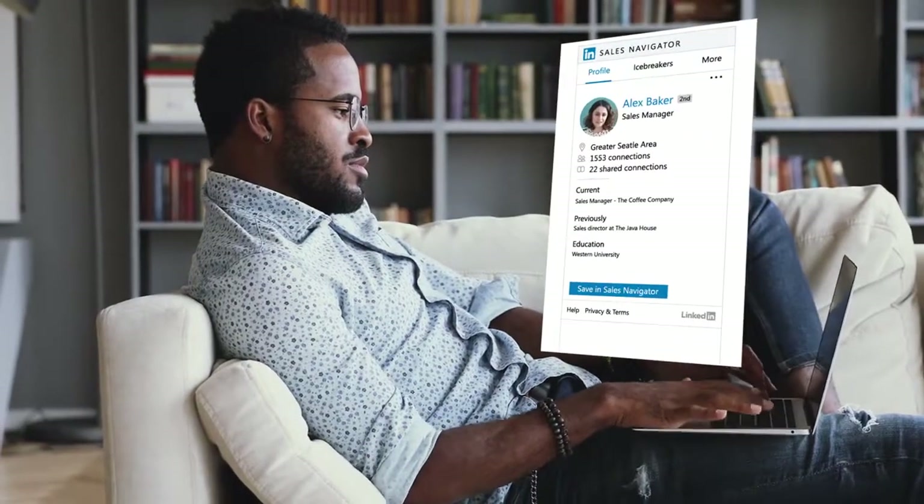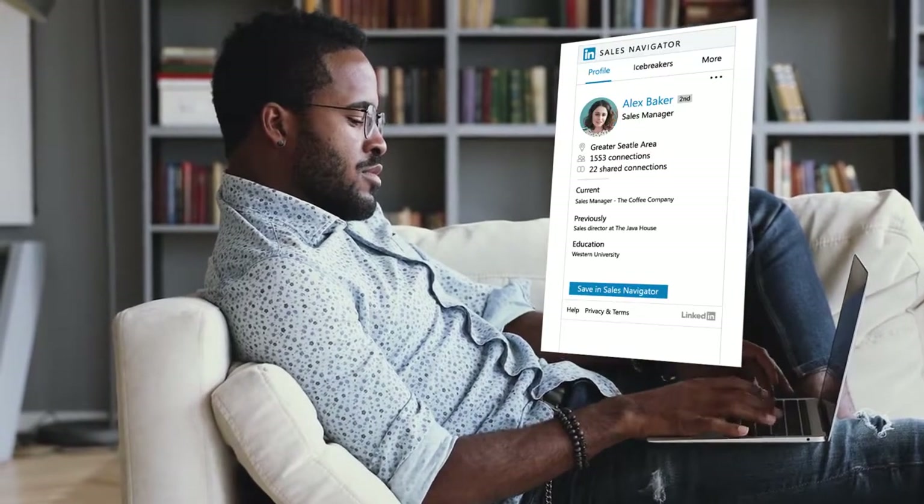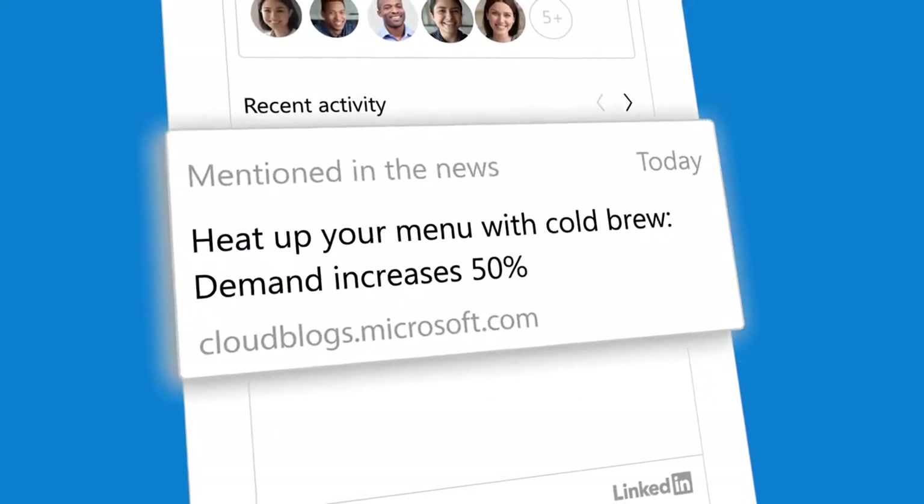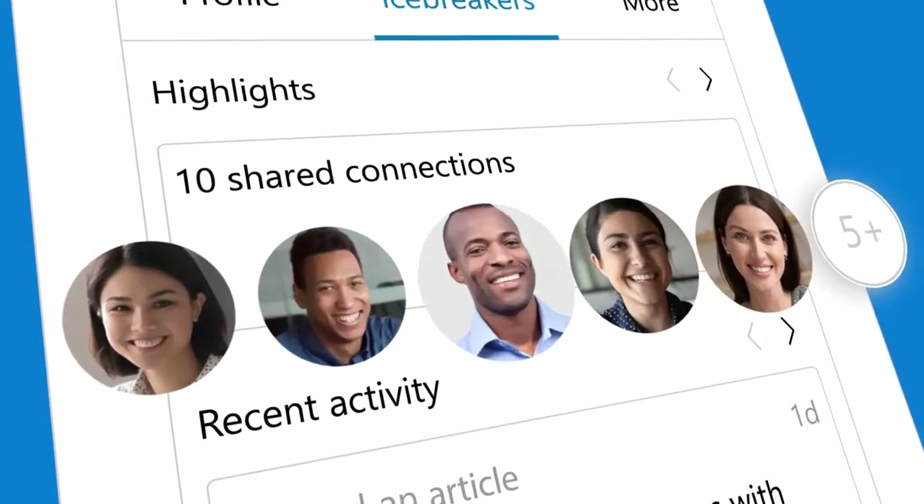Tap into LinkedIn's vast network of business decision makers to find the right customers, understand what they care about, and connect through warm introductions.